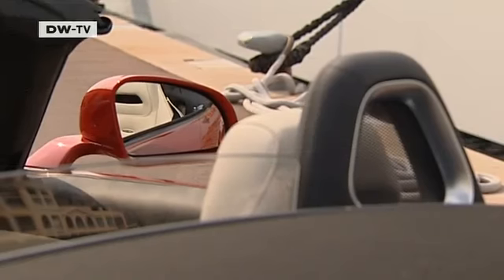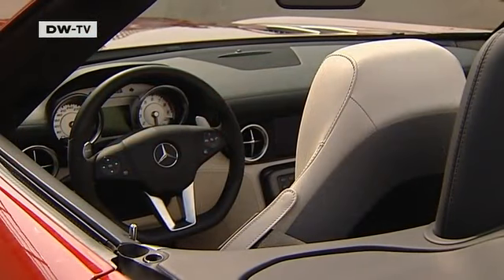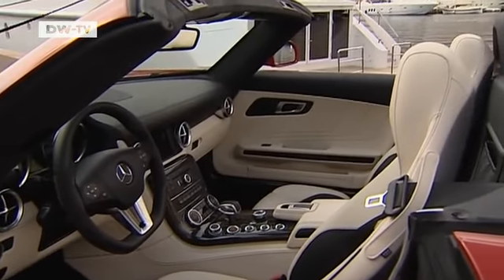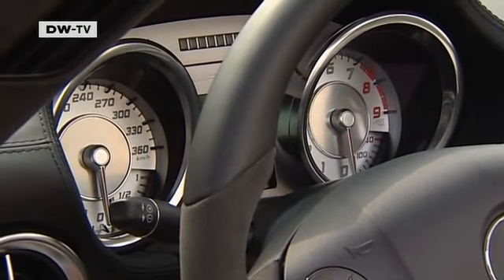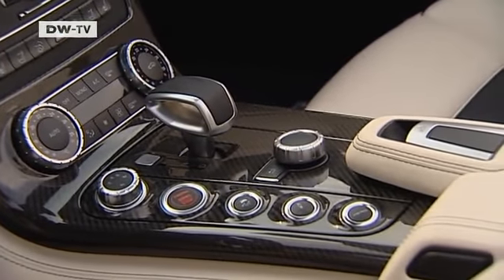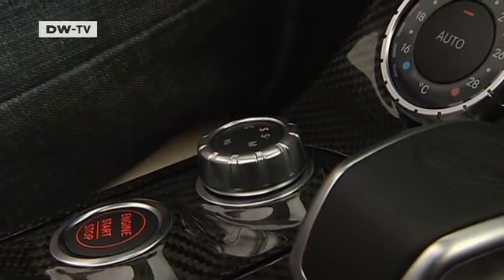Individuality is important for a car in this category. Mercedes places a great deal of emphasis on the performance studio for customers looking to purchase this car. The customer can select from the defined individuality of the standard model to a truly personal touch, as long as the technical requirements are taken into account. Apart from that, Mercedes is quite open and willing to take the car in whatever direction the customer wants.